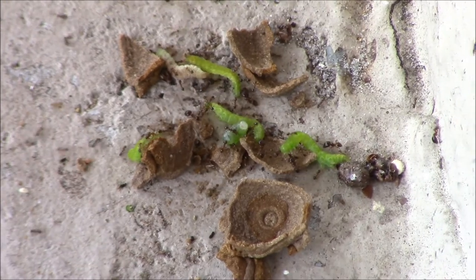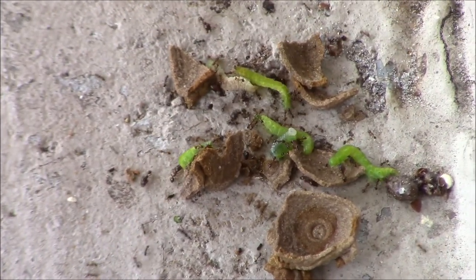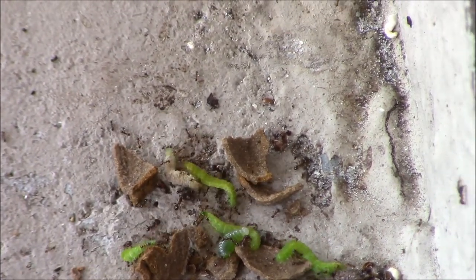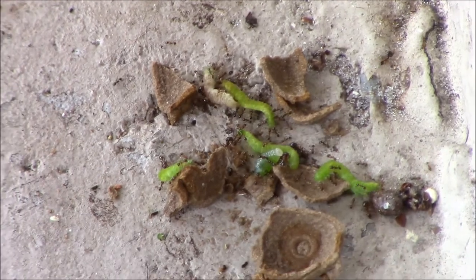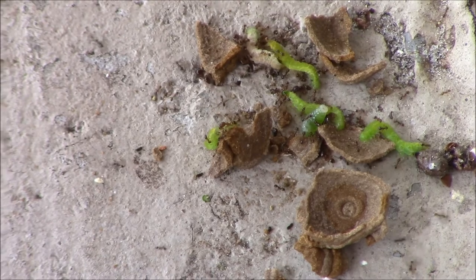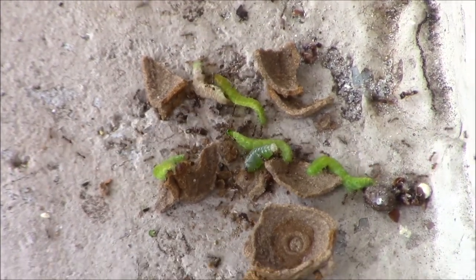The circle of life does not take long to work. Literally about five minutes since I taped this - I came back out to collect the broken hornworms to feed to the chickens. Too late: ants are already all over it.